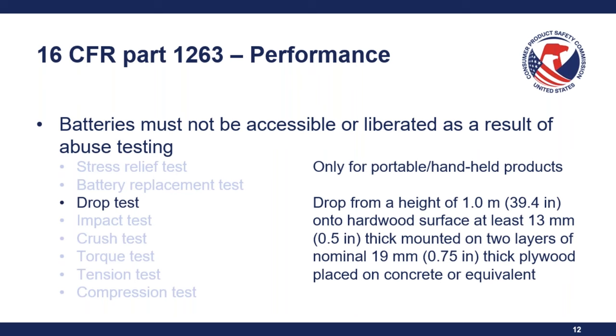Here is a chart summarizing the effective dates, also found on the button cell and coin battery FAQ page. Button cell or coin battery packaging (special packaging requirements) applies to products manufactured or imported after February 12, 2023 — already in effect; zinc air batteries must be in special packaging on or after March 8, 2024. Products containing or designed to use button cell or coin batteries must meet the UL standard performance and labeling requirements effective March 19, 2024. Labeling of button cell or coin battery packaging per 16 CFR Section 1263.4 applies to products manufactured or imported after September 21, 2024.